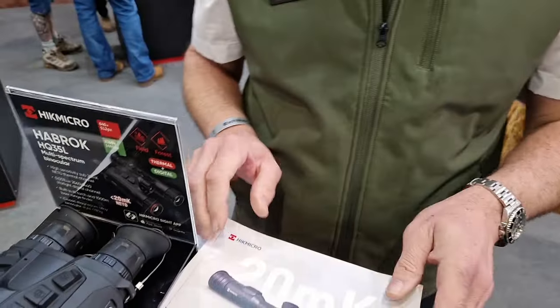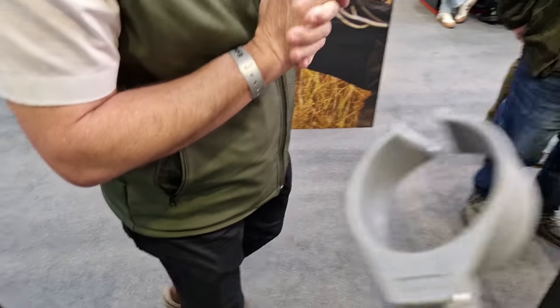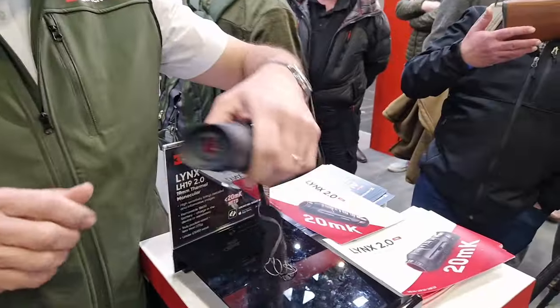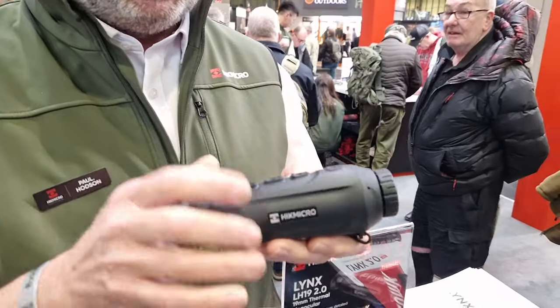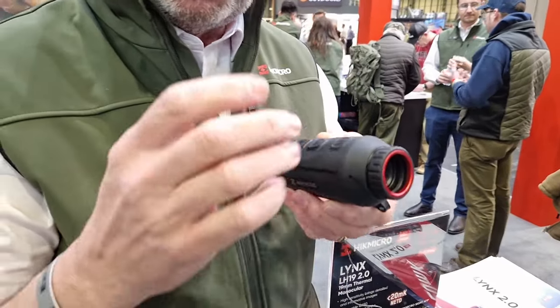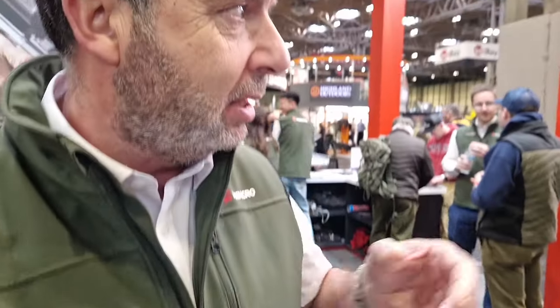So we'll go look at the Lynx right now. This is the new Lynx 2.0. It's very much similar to the old Lynx in shape and size, with a few major differences — more pronounced buttons on the top. Sub-20 millikelvin sensor as standard across all our thermals now, whether it's the Havrox, the Lynx, the Stellar — all sub-20 millikelvin.